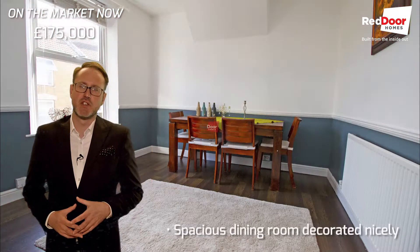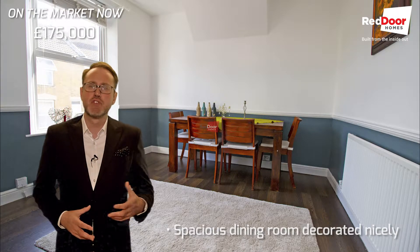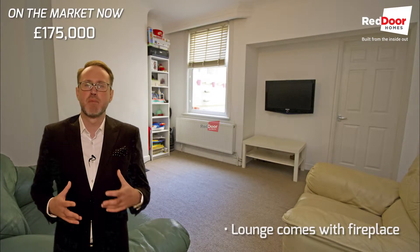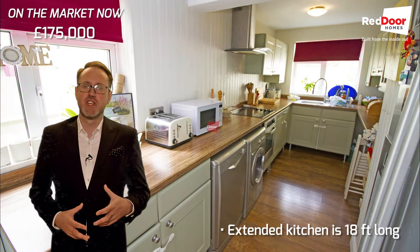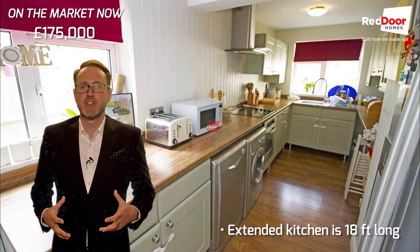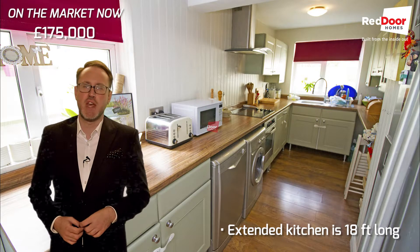Starting downstairs, the dining room is a great size and nicely decorated. Through to the lounge next, which is also a good-sized space and comes with a fireplace. At the back of the property is the extended kitchen, which is 18 foot long and beautifully finished with quality fixtures and fittings — you really appreciate the extra bit of space.